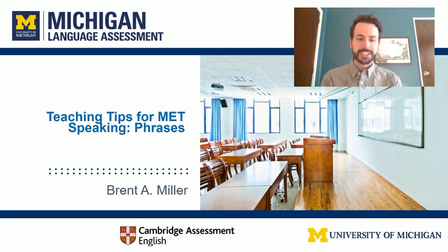Hello, my name is Brent Miller. I am on the assessment team here at Michigan Language Assessment. I'm also a certified MET speaking examiner.